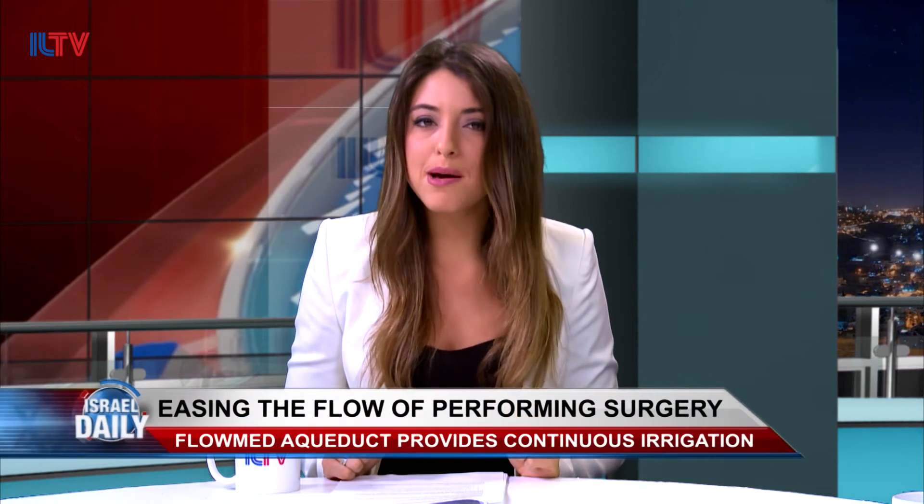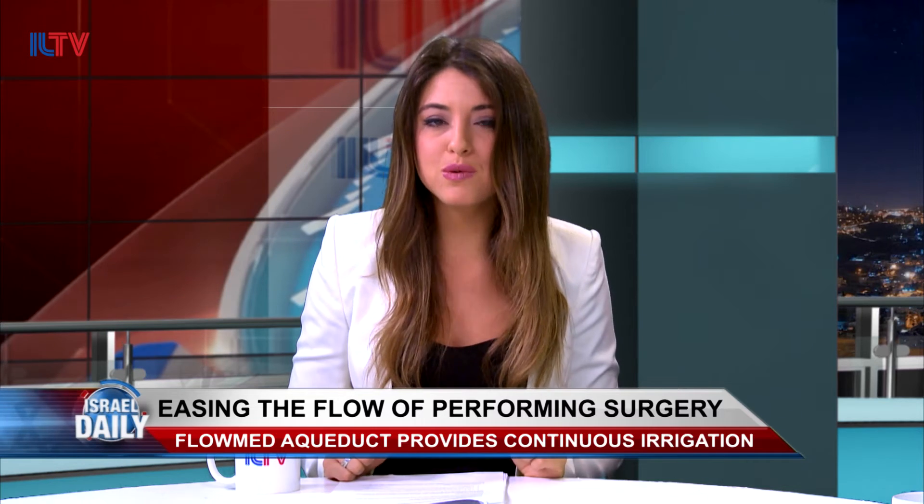Turning to a very interesting interview: undergoing surgery can be frightening, and the last thing you want when you're under the knife is for the surgeon to be working blindly. One Israeli company has created an amazing piece of technology that will make this issue a thing of the past. CEO of FlowMed, Amir Gilad, joins me in the studio with more.